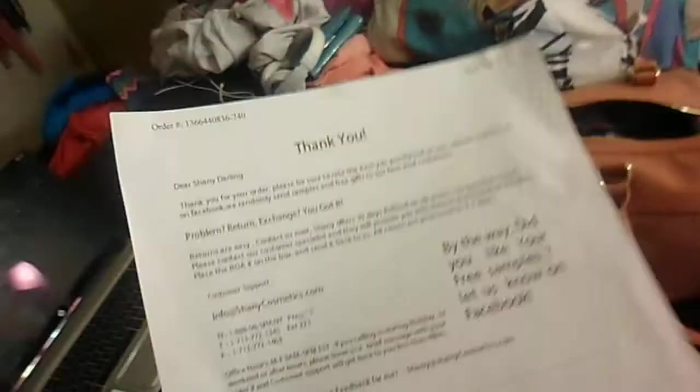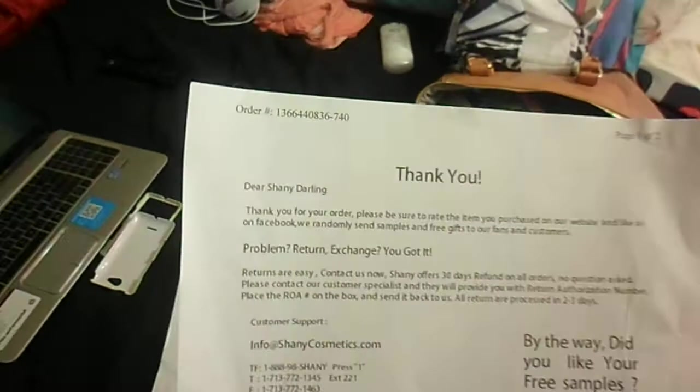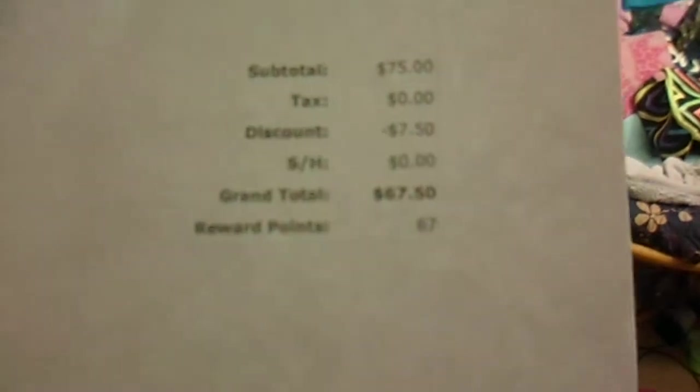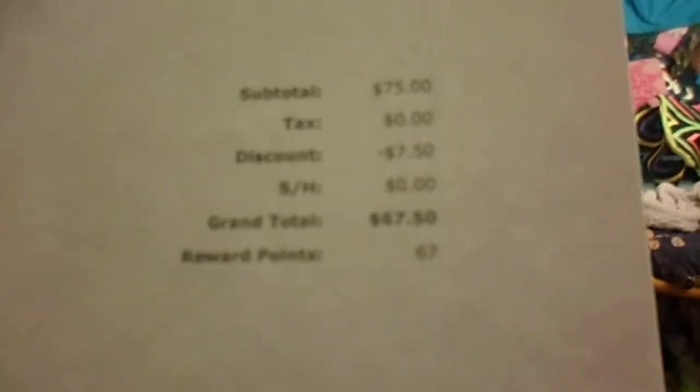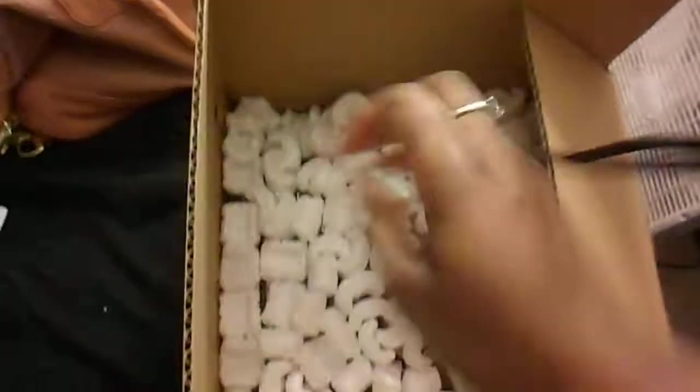So this is what the order paper looks like. This is all the ordering stuff — my address is on it down there. It shows you what you got, and this is the grand total: $67.50. It took off $7.50. It shows you what you got in a little picture.